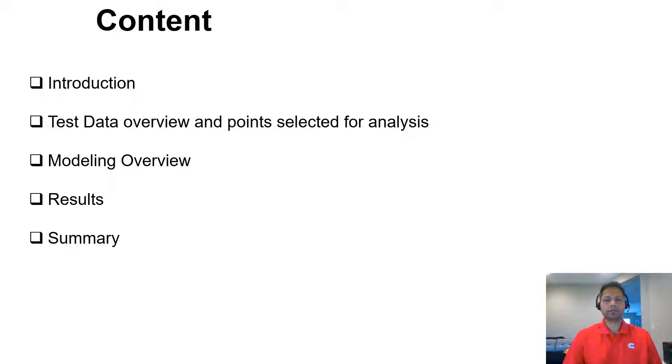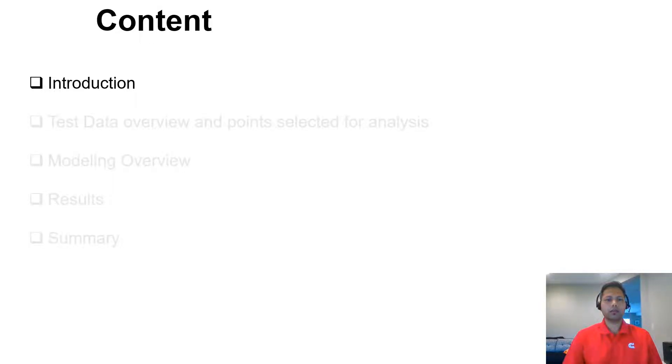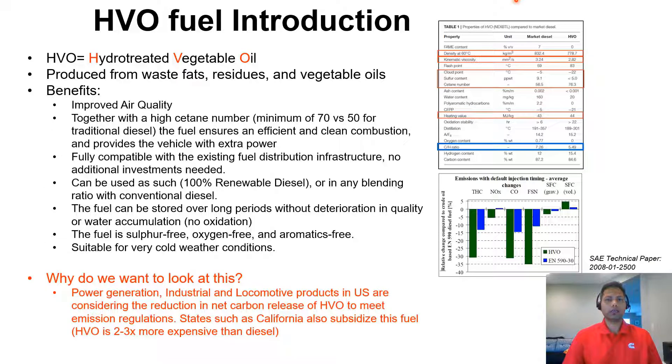Finally, I'll summarize the findings of our results. So let's start with the introduction. What is HVO fuel? For those not aware, it stands for hydrotreated vegetable oil. It is made through a two-stage process known as hydro-treatment. The feedstocks are saturated with hydrogen at high temperatures — over 300 degrees Celsius — followed by a stage of isomerization and cracking to give the end product with the desired fuel qualities.